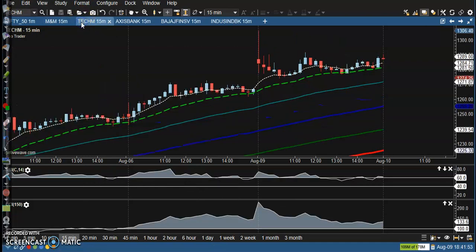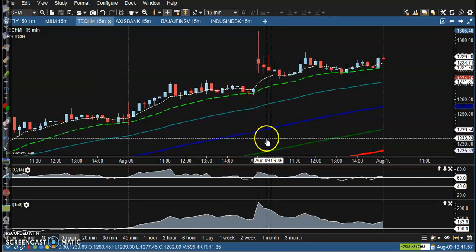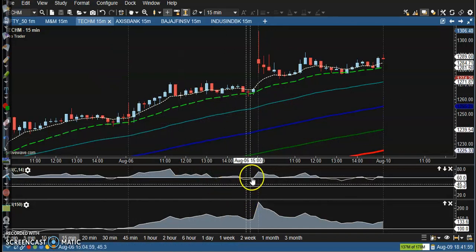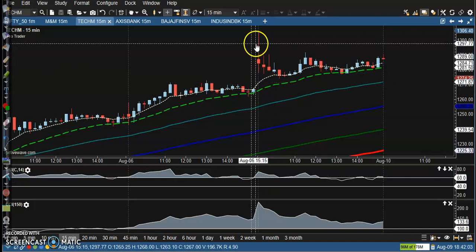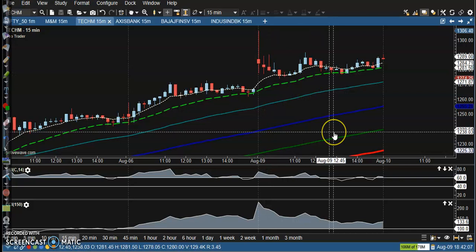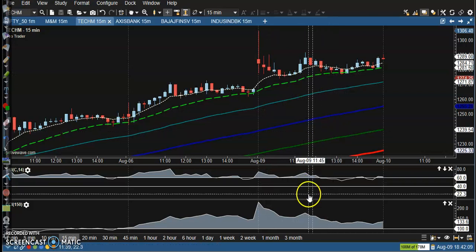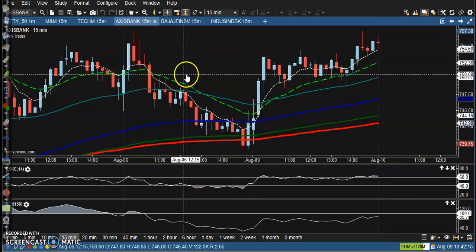Next is Tech Mahindra. I can see there's no trade opportunity — there was a crossover somewhere, but there was a gap up and then the price dropped again. So no trade opportunity. We need at least two confirmations: CCI and RSI.